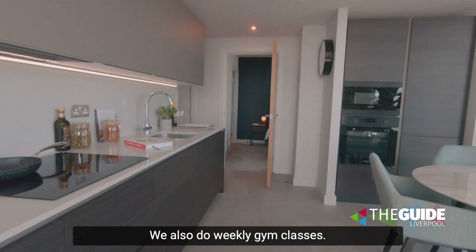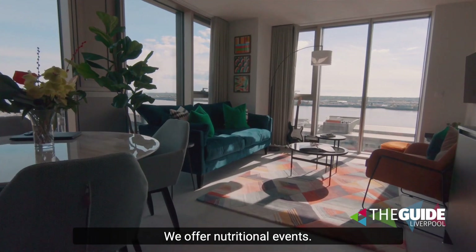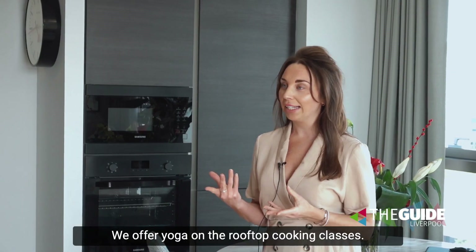We also do weekly gym classes, we offer nutritional events, yoga on the rooftop, and cooking classes.